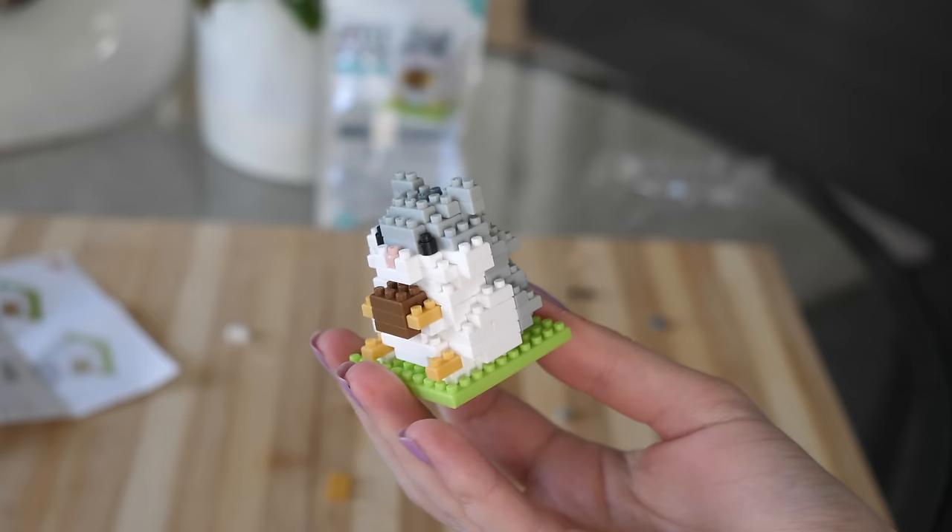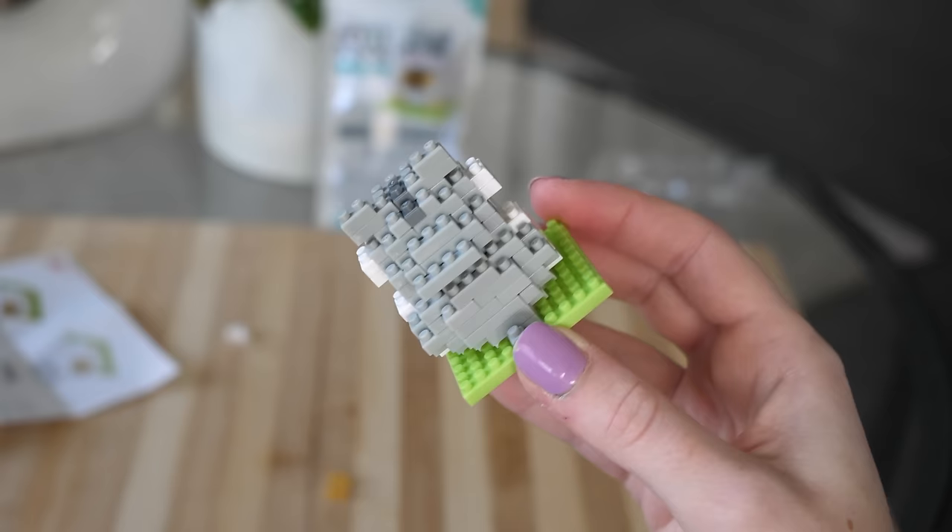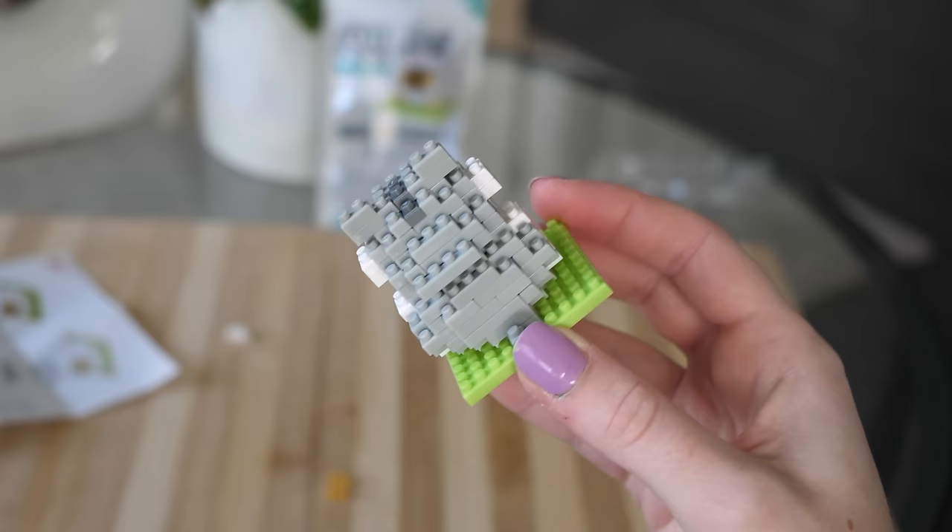And here is the finished product. That took actually quite a while. I don't know why I thought this was going to take five minutes max, but that was fun.